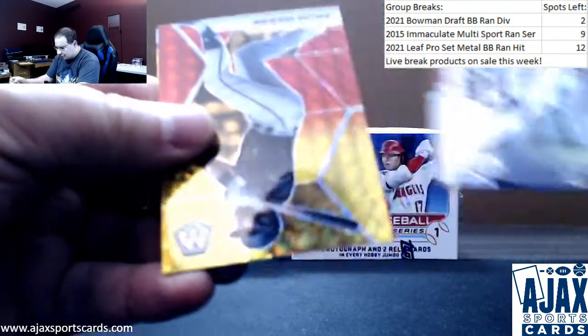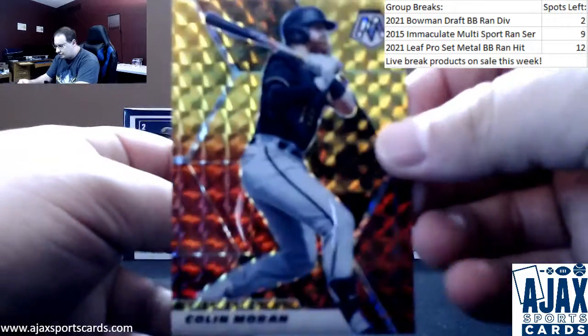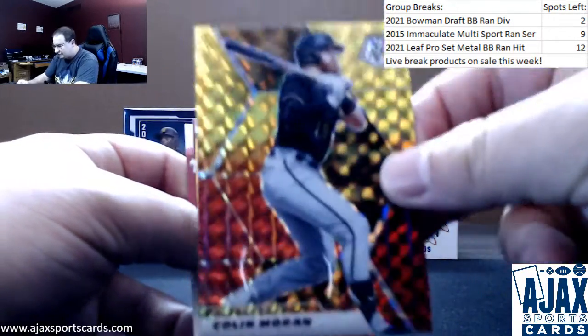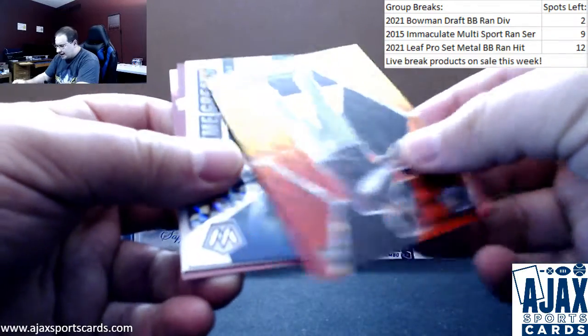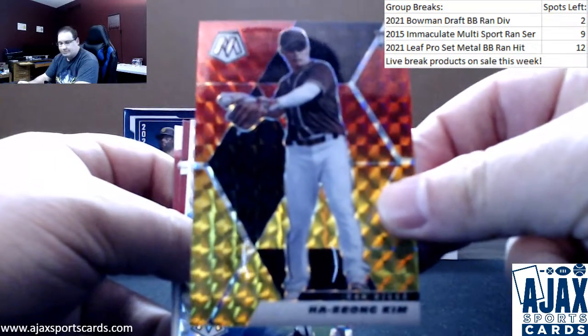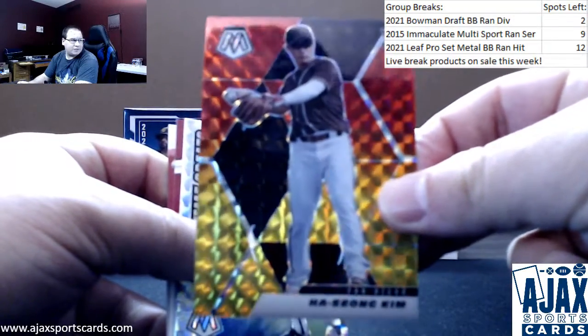Let me take the parallels off the back here. First one is going to be Colin Moran for the Pirates, 27 of 64. Heesong Kim, red and yellow, 16 of 64, rookie, for the Padres.